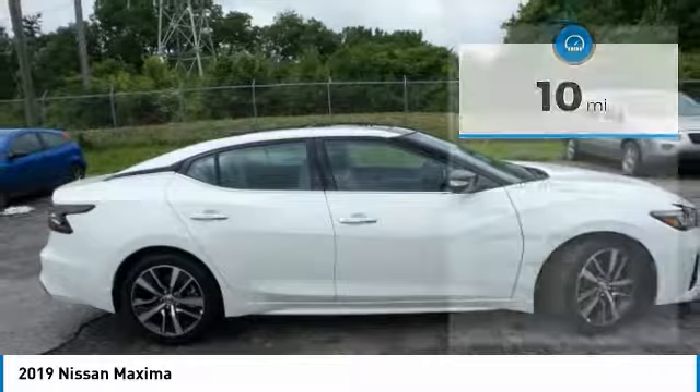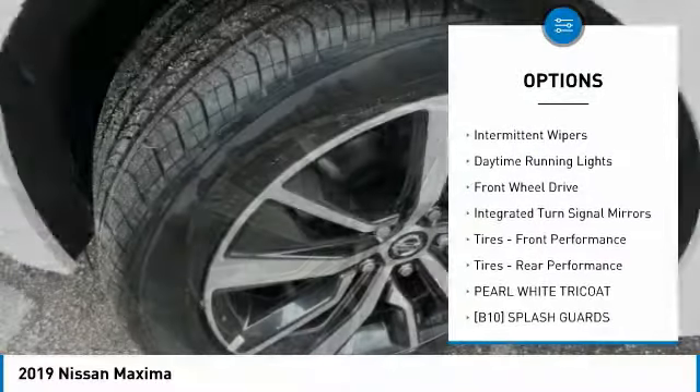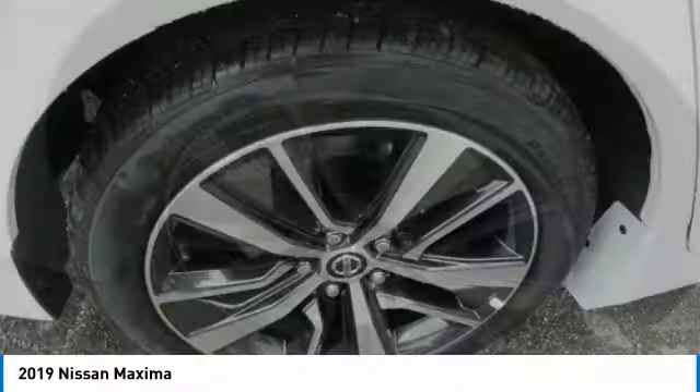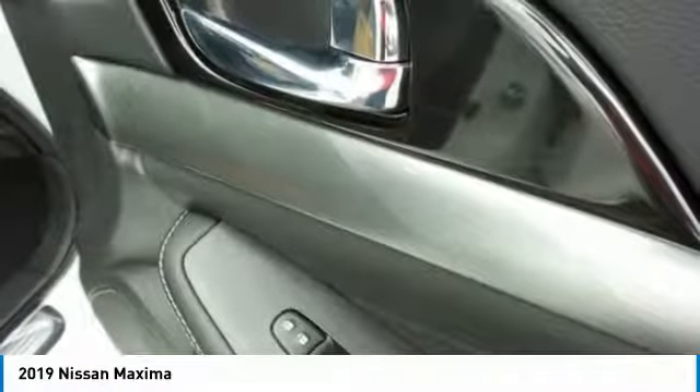Here are some of this vehicle's great options: dual moonroof, heated mirrors, aluminum wheels, brake assist, intermittent wipers, daytime running lights, FWD, integrated turn signal mirrors, front performance tires, rear performance tires.